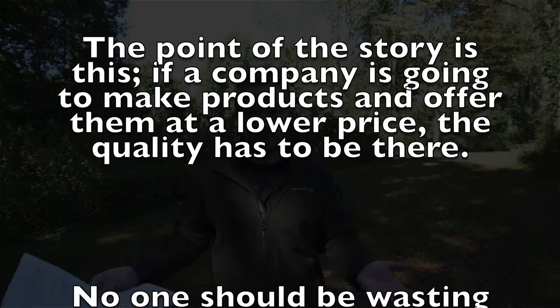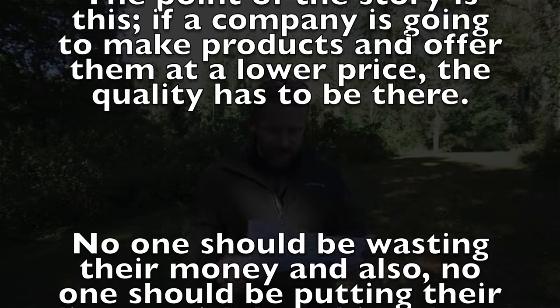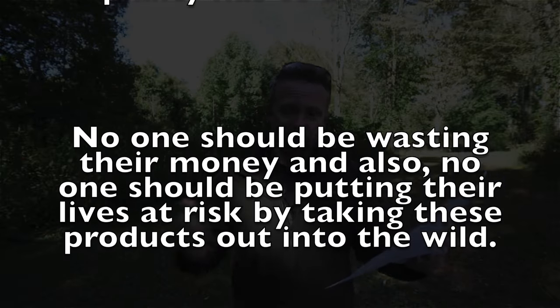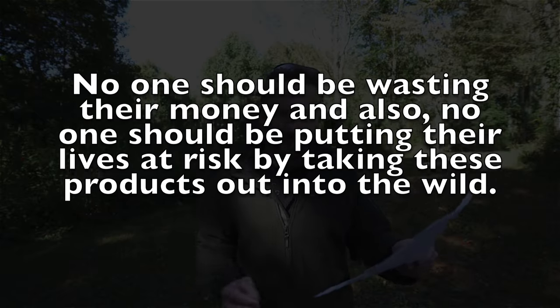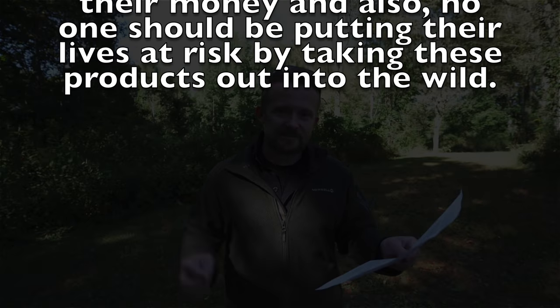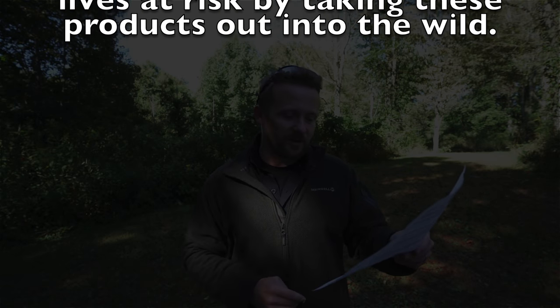The point of this story, which I shared with the PR company, is this: if a company is going to make products and offer them at a lower cost, the quality has to be there. No one should be wasting their money, and also, no one should be putting their lives at risk by taking these products into the wild.